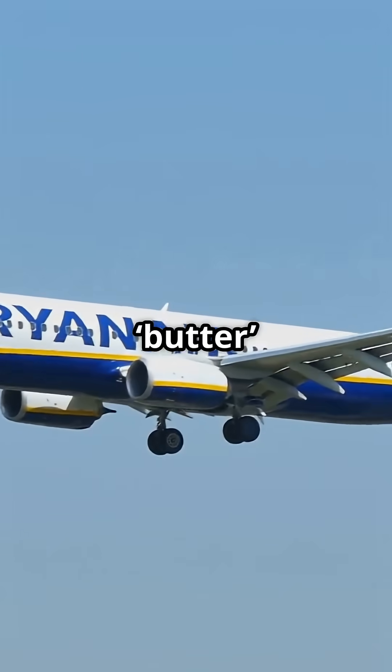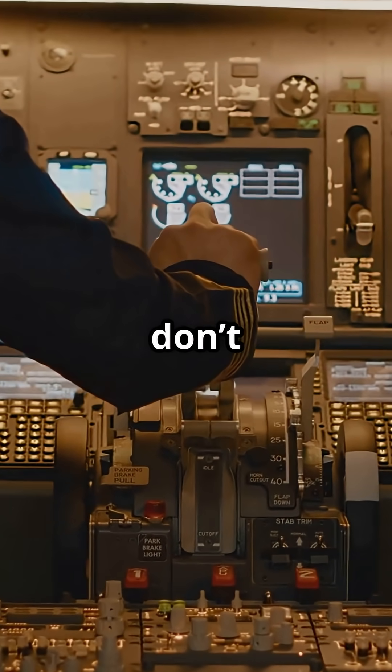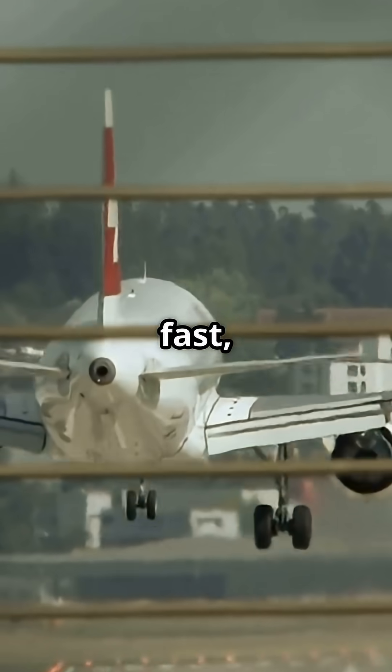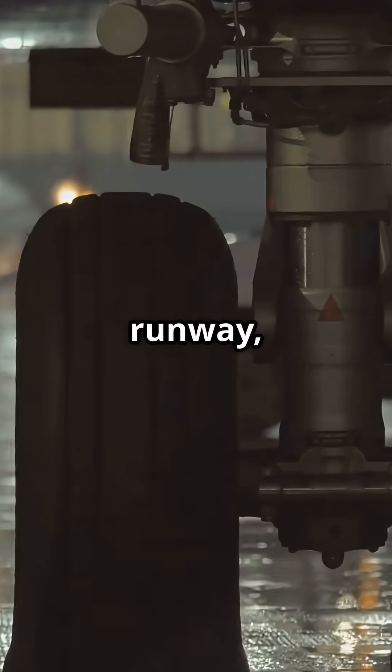Ryanair doesn't even aim for butter landings. Boeing's own handbook says: fly the airplane onto the runway, don't float. A firm touchdown gets the weight on the wheels fast, triggers spoilers and gets the brakes biting.